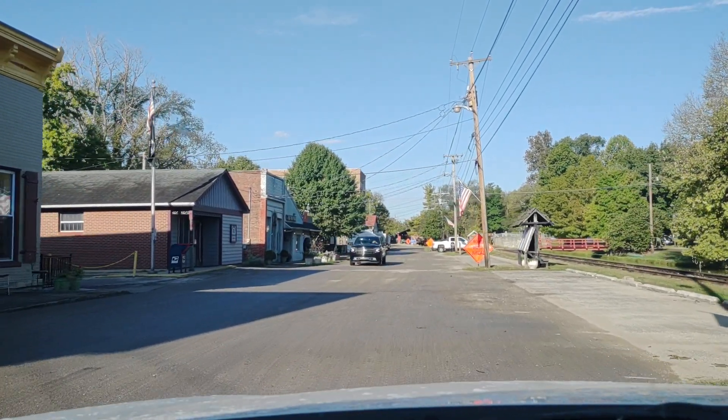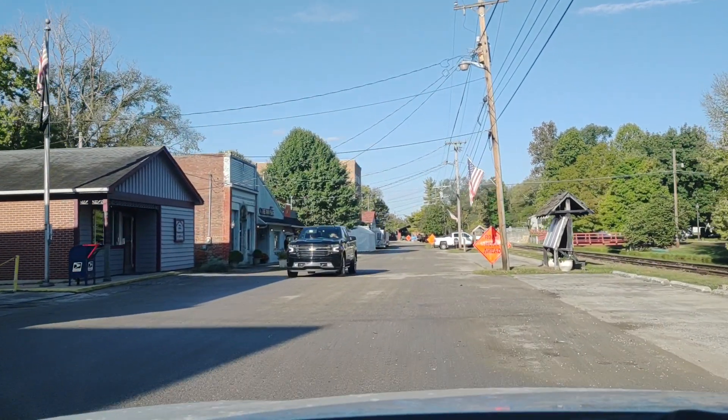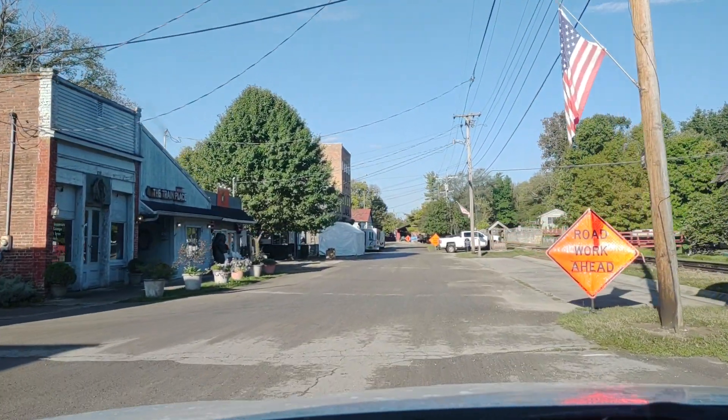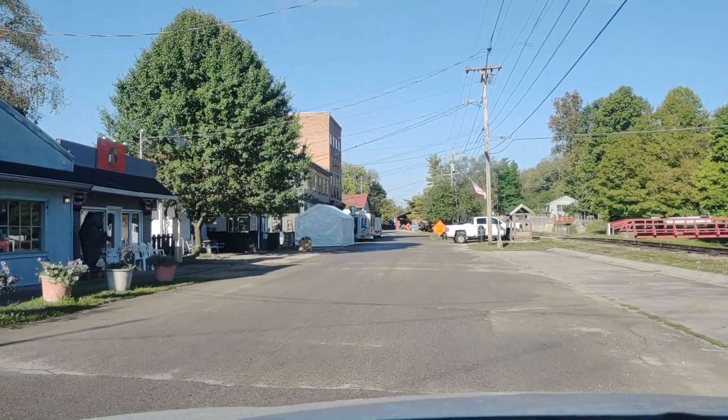More shops. There's my buddy Mike — he owns the music shop here in town. There's our post office. The train place is one of my favorite places.